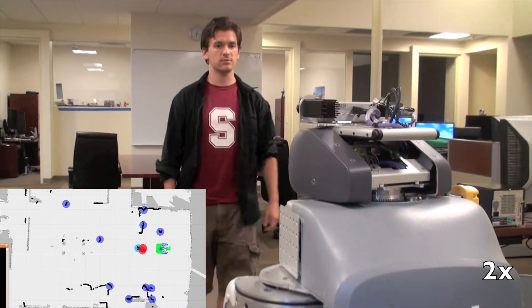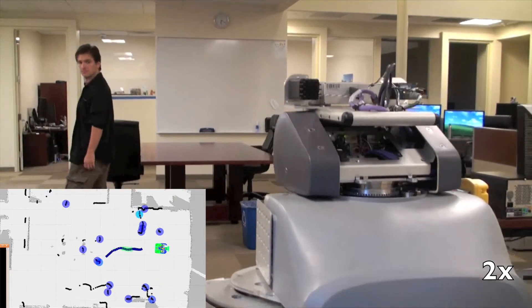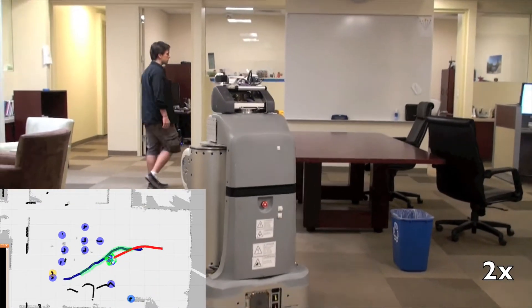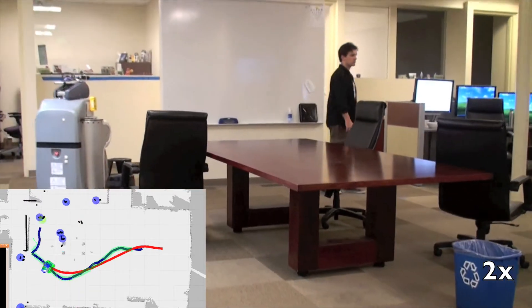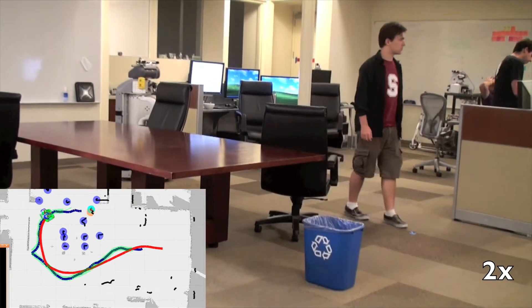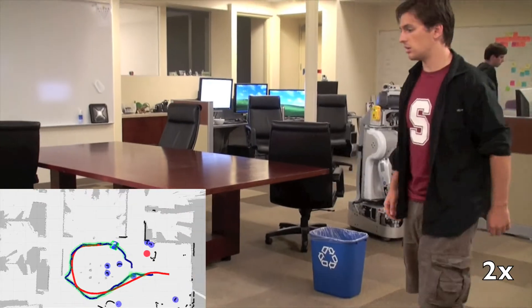I focused primarily on the tracking task and used a slightly modified version of our navigation stack to keep the robot close to the person. Our tracking takes a multi-modal approach, fusing together multiple independent detections of people or parts of people, which each have their own strengths and weaknesses. The current system uses three different detectors: a face detector, a height-based tracker, and a leg detector.